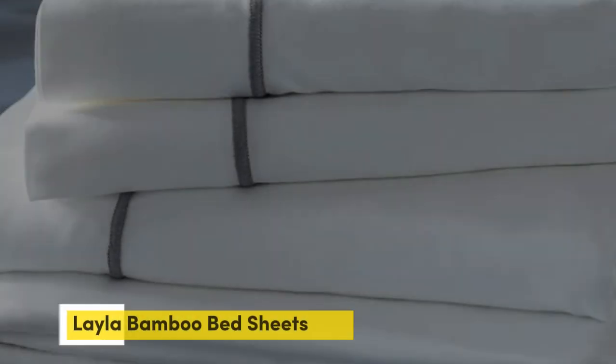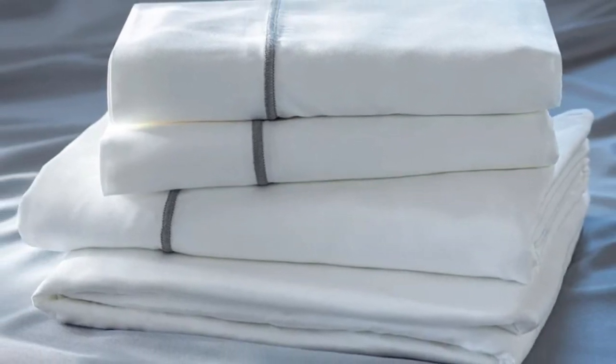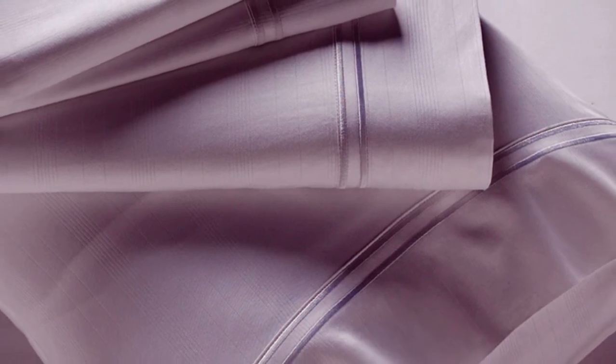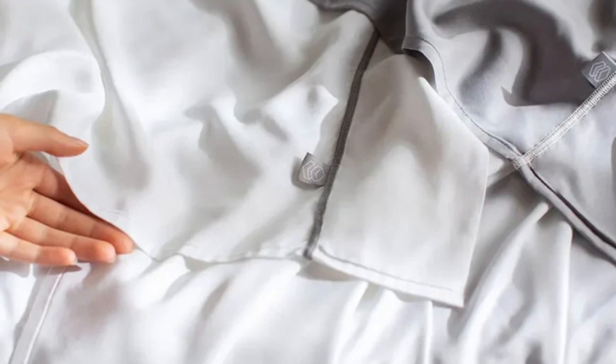Number 5. Many bamboo sheet sets are great for hot sleepers, but one set stood out as the best cooling because they actually felt cool to the touch — the Layla Premium Bamboo Sheets. In addition to being breathable and moisture-wicking, the Layla sheets felt ice-cold even out of the packaging. And even when using them all night, they stayed nice and cool.